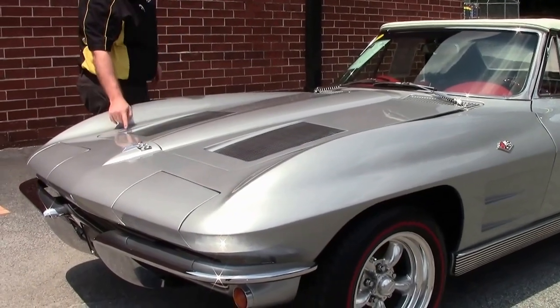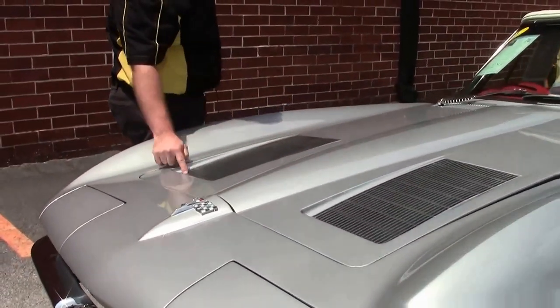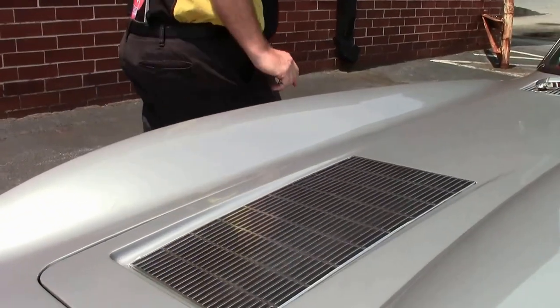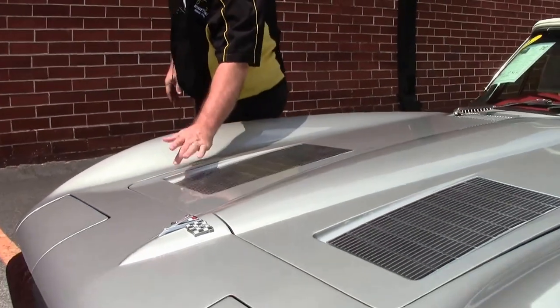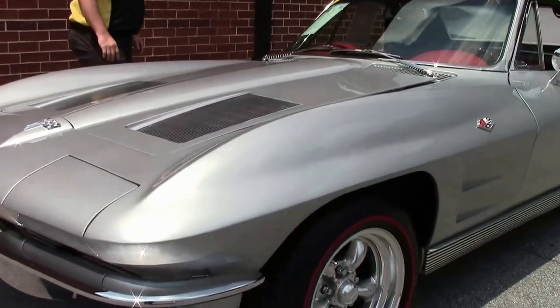A little bit more trivia: in 1963 they put these faux vents on the car, and in '64 the faux vent went away but the indentation was kept, and in '65 they went to the faux hood.